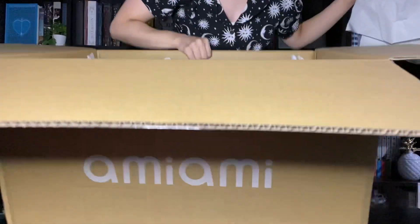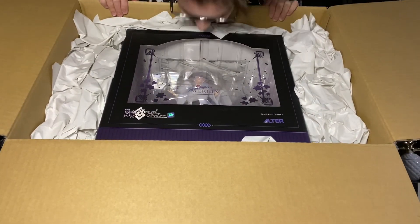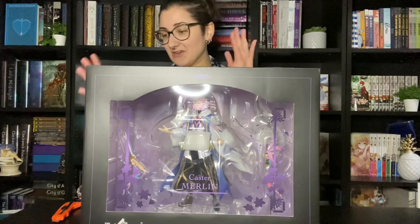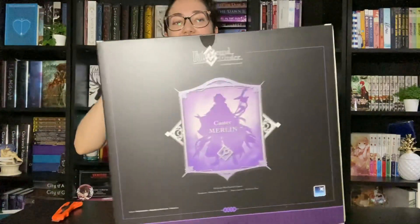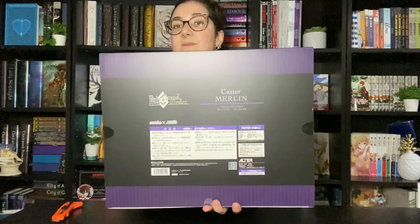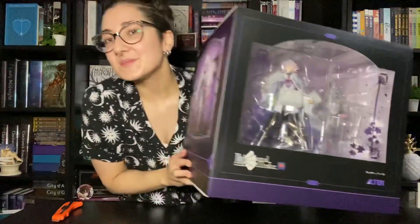I'm going to get him out of this box. Got a new little card from AmiAmi. This is how he's packaged — this was on top. This is how he is in there. He's so pretty. So his box is still pretty big. The box they shipped him in was definitely massive, but they packed him really, really well as they always do. He is in this massive box with the purple details. Here's the top, here's the bottom, here is the front of his box right here.